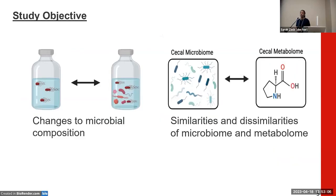Our overall objective for this experiment was to elucidate the effects of both polyethylene microplastics and Salmonella enterica Typhimurium in the CECA of broiler chickens, and we aimed to accomplish this through two specific aims.